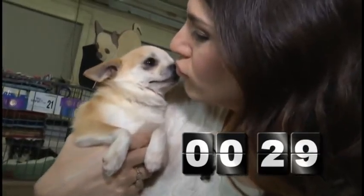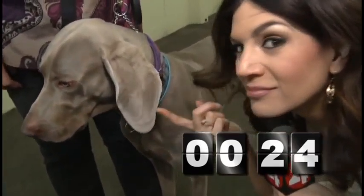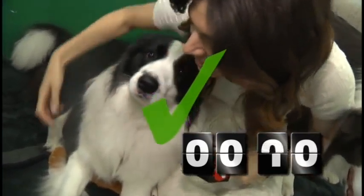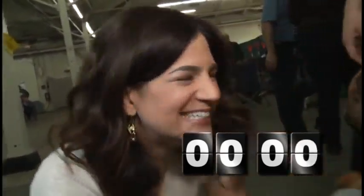Before we go to judging, let's see how many dogs I can get to lick my face in the next 30 seconds. Ready, set, go. I'm not really getting a lot of action. Yes! Do I have slobber on my face? Where is it? Here?